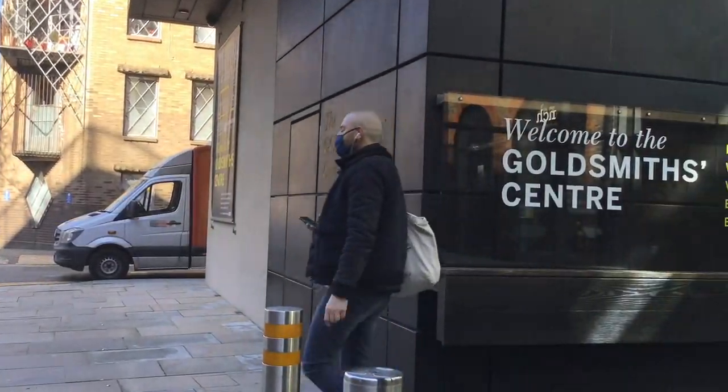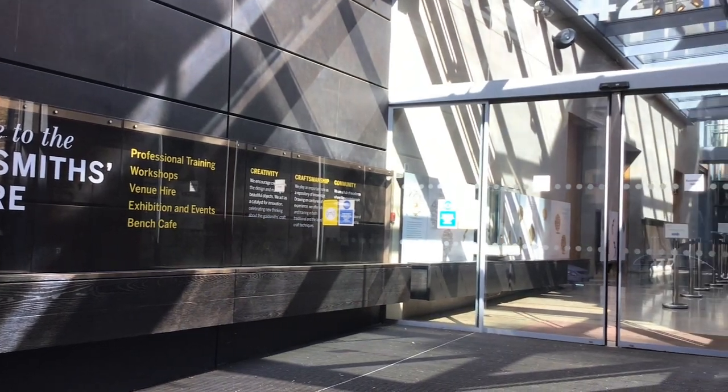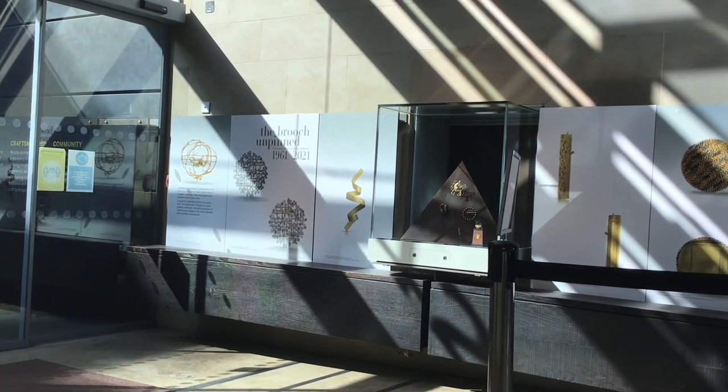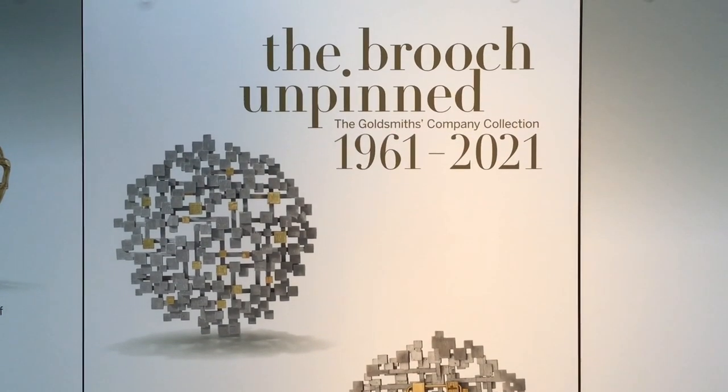A short walk from Farringdon Station, the Goldsmith Centre is the home of our exhibition, The Brooch Unpinned, this spring. Free to visit and easy to reach straight off the street, this exhibition is a glittering celebration of the art of the brooch.